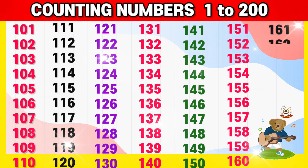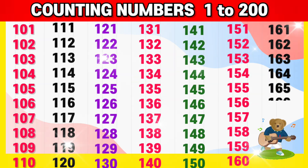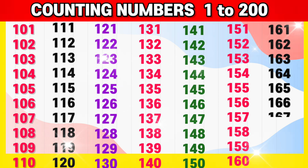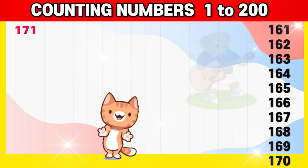161, 162, 163, 164, 165, 166, 167, 168, 169, 170,